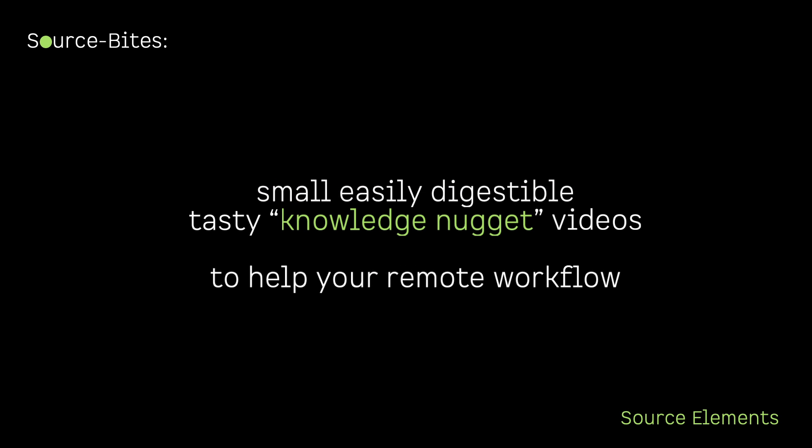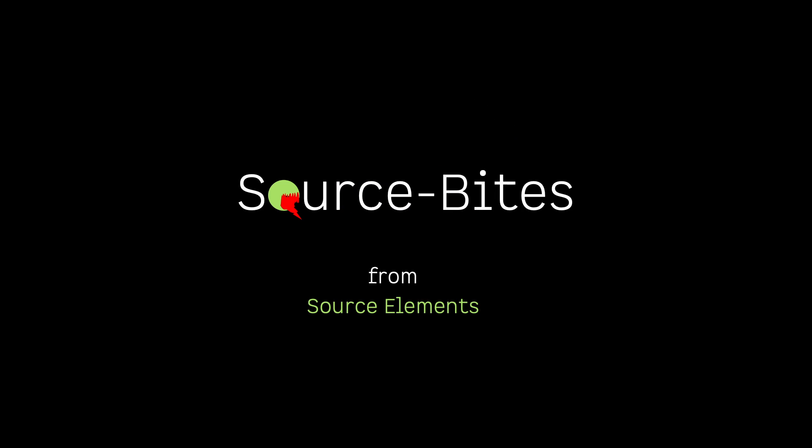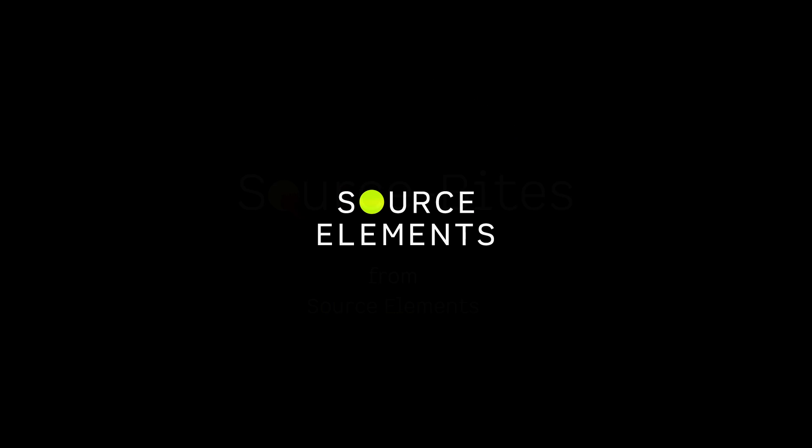Source Bites: small, easily digestible tasty knowledge nugget videos to help your remote workflow. Source Bites — it's elemental. Source Bites from Source Elements.